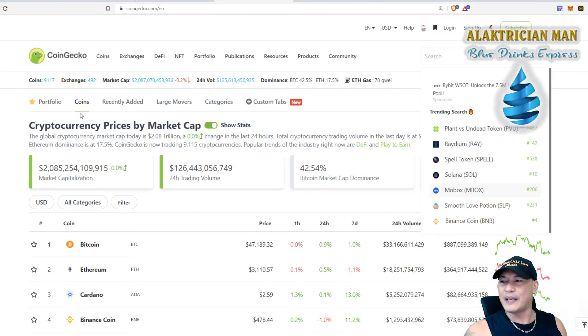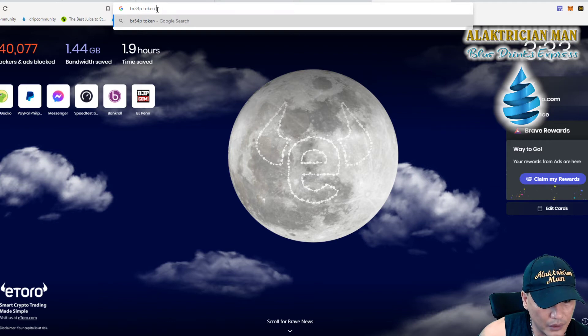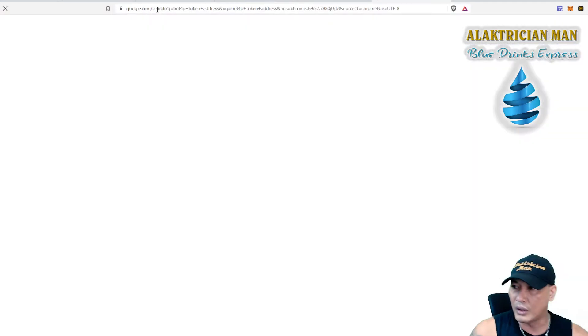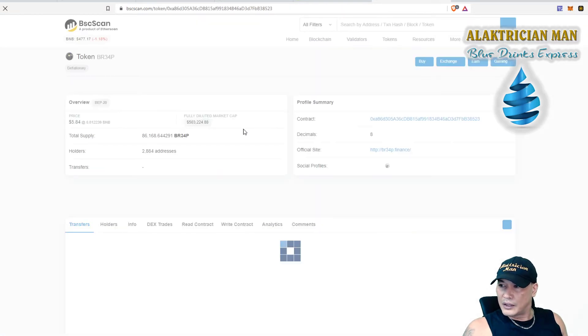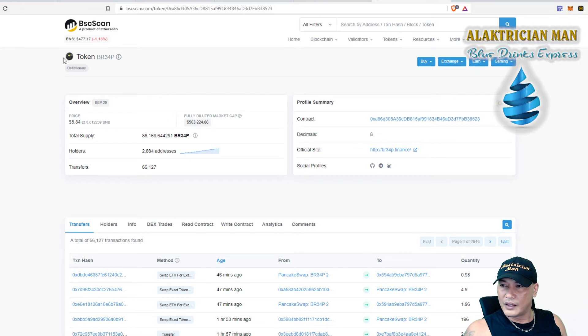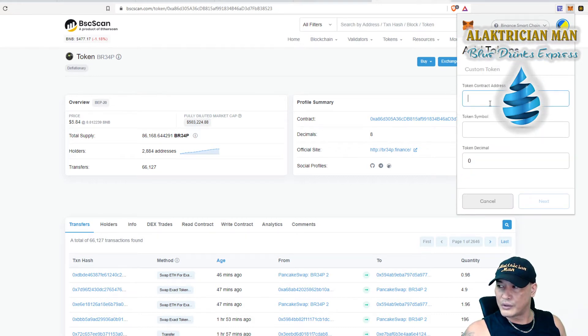You can type 'BRIEF token address' into Google. Go to the BSCScan result for the BRIEF token, and there you'll find the contract address. Click to copy that address, then go into MetaMask, click on Assets, click 'Add Token', paste the token address in, and all the rest of the details will come up. Then click Next.